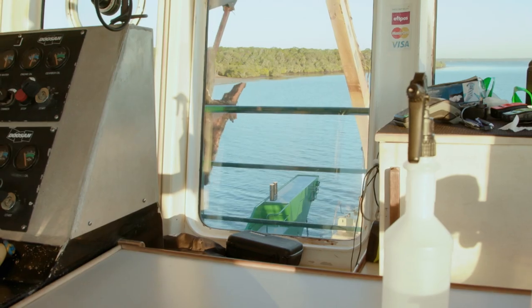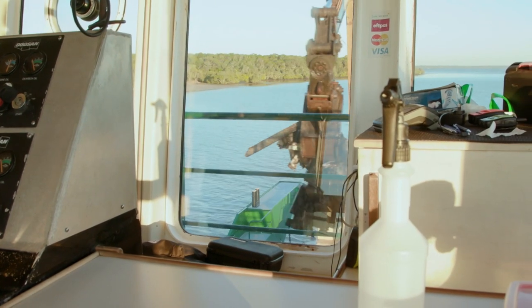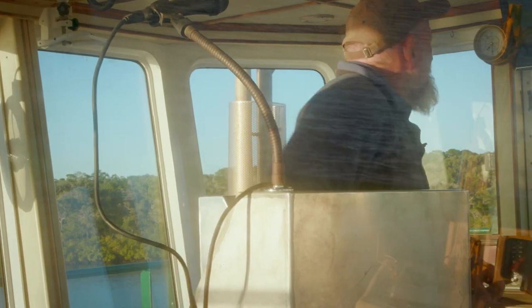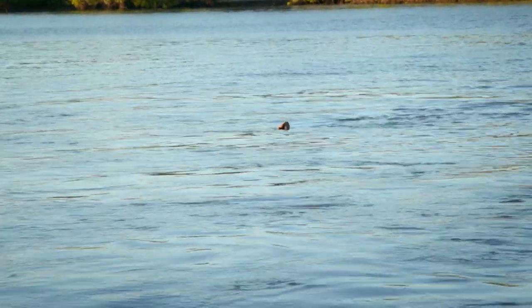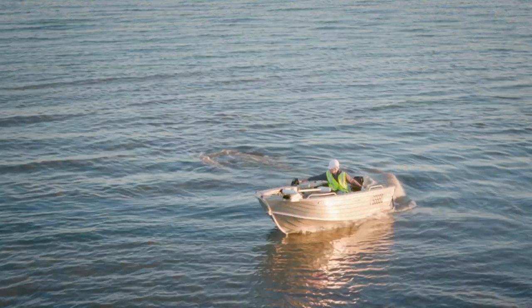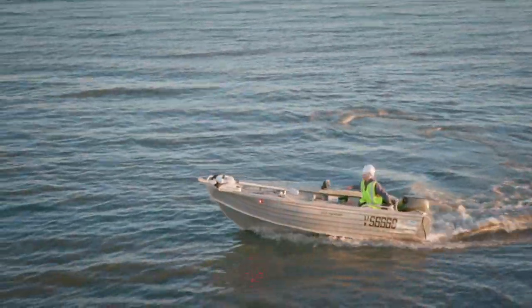The excavator is making short work of the rotten wreck, but smaller pieces are escaping its grasp. The crew calls out to collect the bits that are floating away. Everything is going so quickly that Kevin and his team of divers haven't even made it to the site yet.